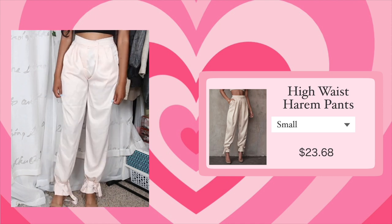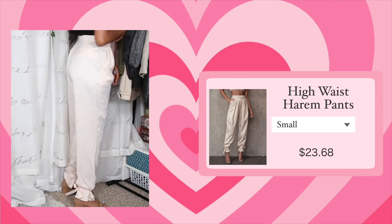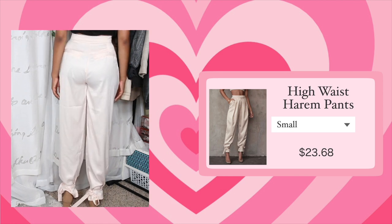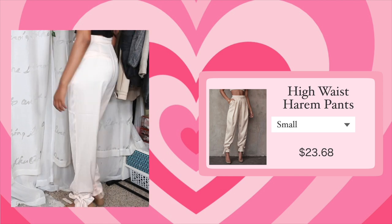The color of the pants in the photo looked more like an off-cream type of color, but the color of these pants is more of a salmon type color. The fabric is very thin and see-through. Everything about these pants is just wrong.